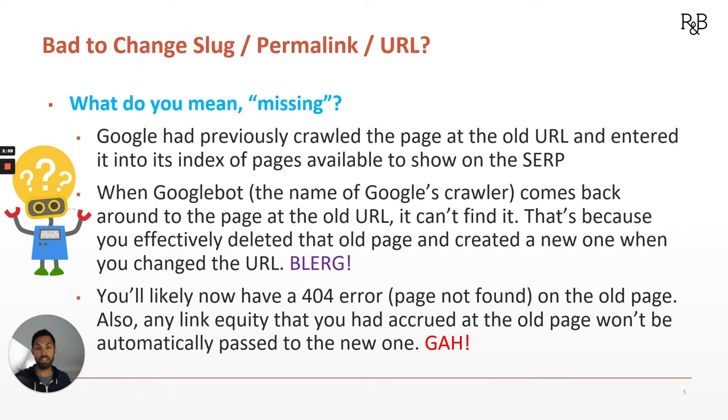What happens is you'll likely now have a 404 page — that's the page status code meaning 'page not found' — on the old page. And also any link equity, so any links that that old page had received in the past, which are really great for SEO and help build up the ranking potential of a site over time — with this new page, that link equity doesn't go anywhere. So all those links that were helping SEO on that old page, we'd unfortunately just lose them.